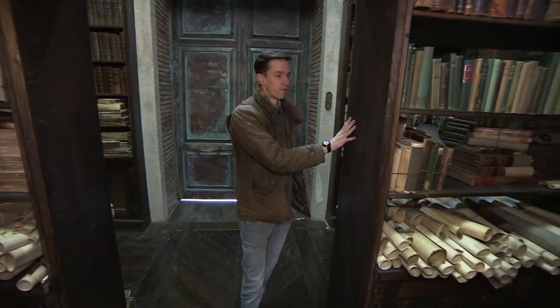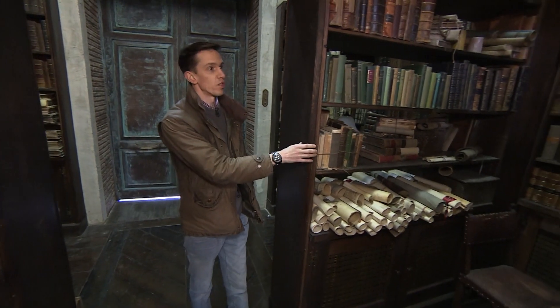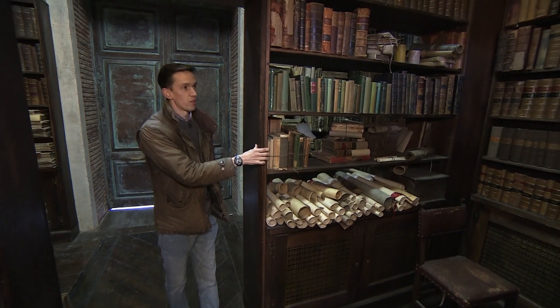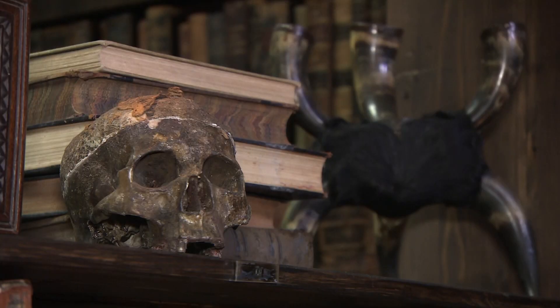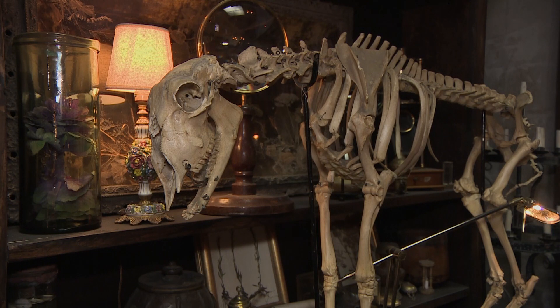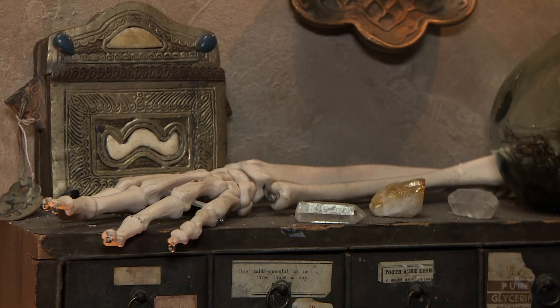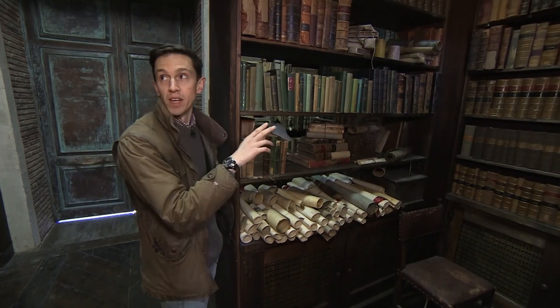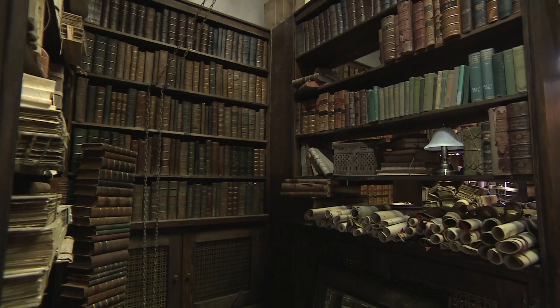Keen-eyed viewers will recognise some of these bookcases. We borrowed these from the Bodleian Library. So now we've finished with that set, it's time to reincarnate it into something different. So this is based around a Renaissance Museum of Curiosities. Everything here from scrolls and a lot of the books and many of the grimoires and other spell books have been all made by our team here.